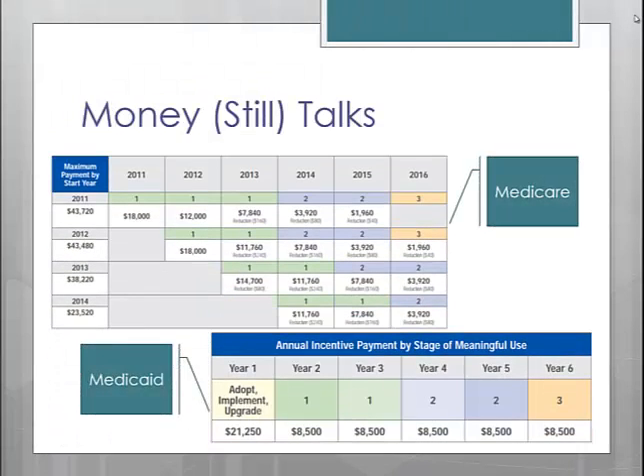And of course, you still need to have an electronic medical record for 80% of your patients seen during the reporting period. Here is an updated payment schedule with what you can expect to collect based on the year that you started, for both Medicare and Medicaid.